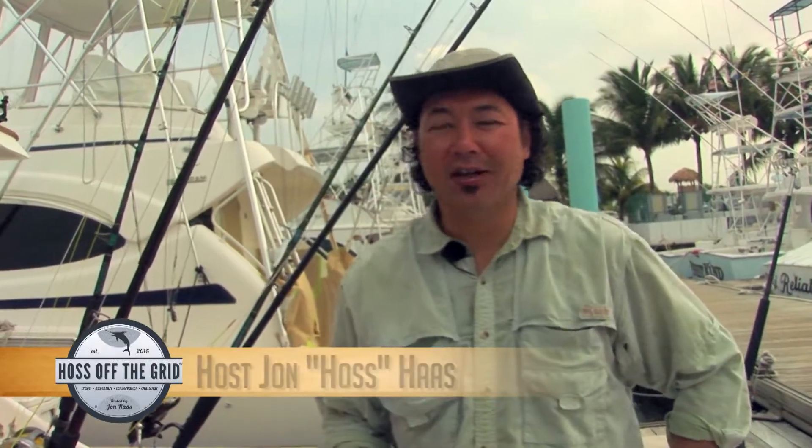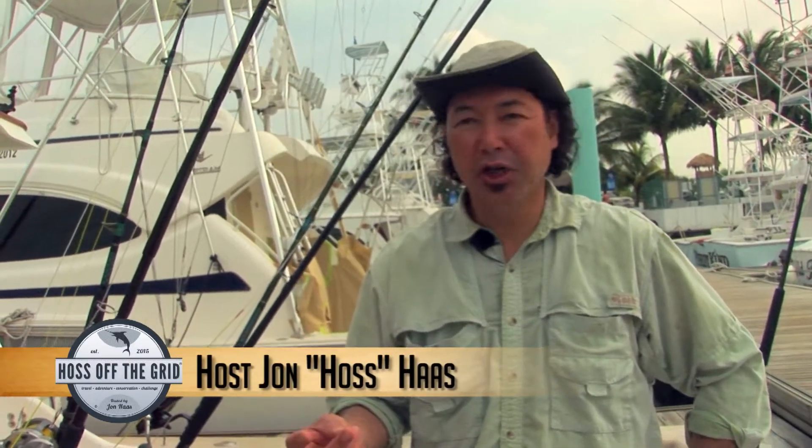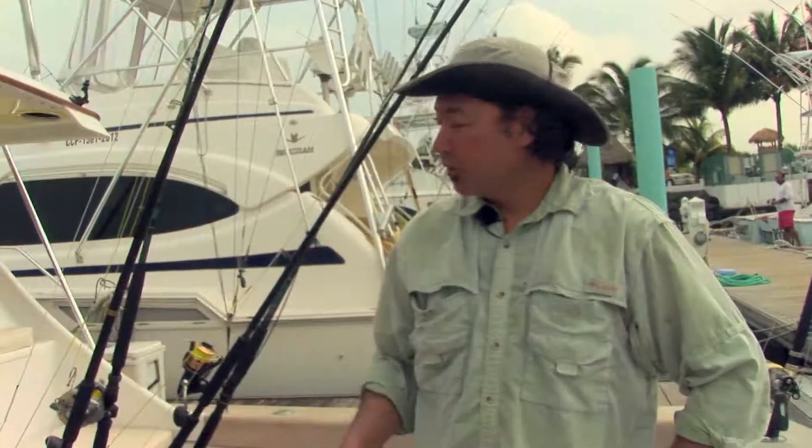Let's do a quick gear check. We're out here in Guatemala fishing for sailfish, marlin, and tuna. We've got a variety of setups — we're fishing both conventional gear and fly gear. Our goal is to try and at least get some shots at billfish on fly. Let me go through some of the fly gear.